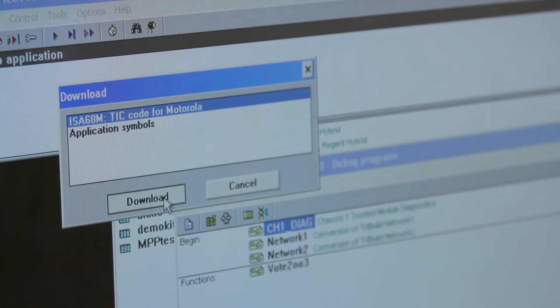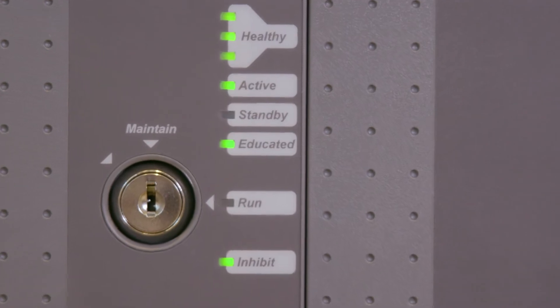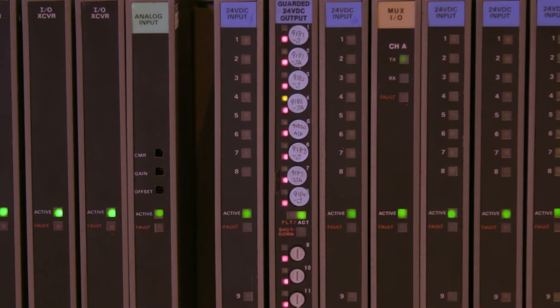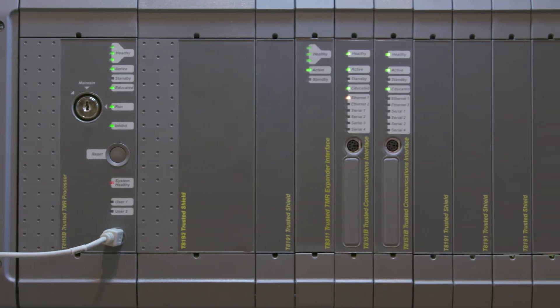Once the new trusted application program is downloaded to the processor, the application begins to execute. As the application starts, the Regent modules come back online and operate as before, but are now controlled by the trusted processor.